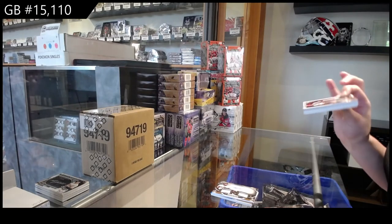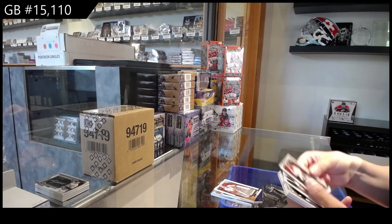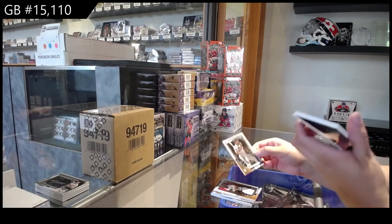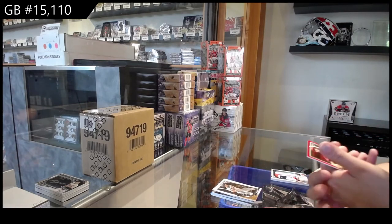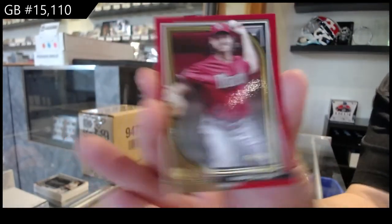Ooh, that's a thickie. We've got a base of Alec Bohm for Philadelphia, Xander Bogaerts for the Red Sox, Buster Posey for the Giants, and a red number to 50 of Randy Johnson for the Diamondbacks.